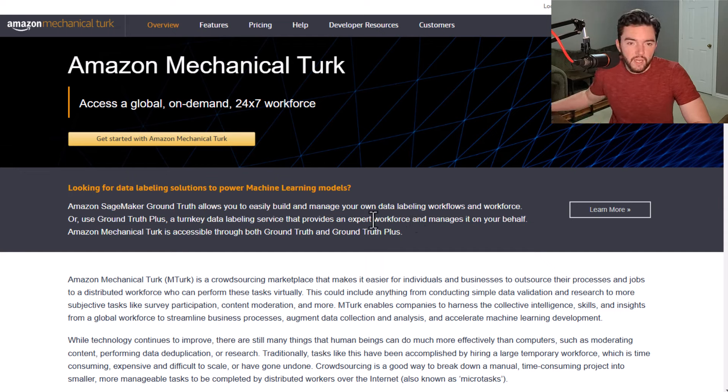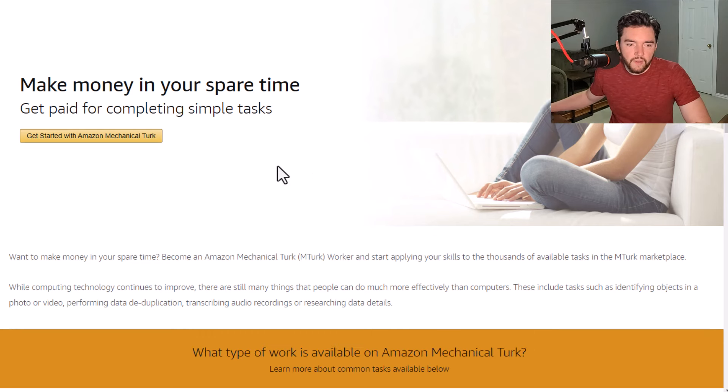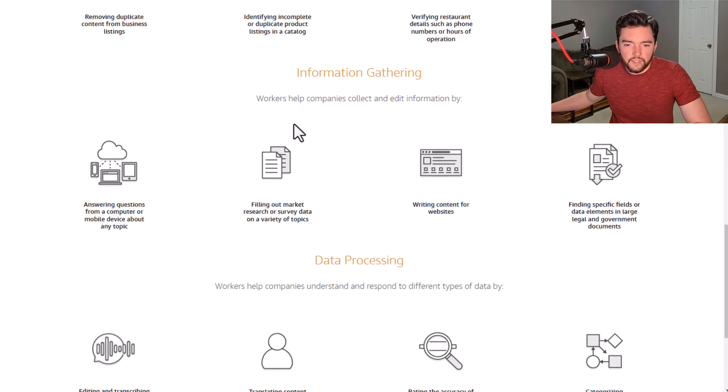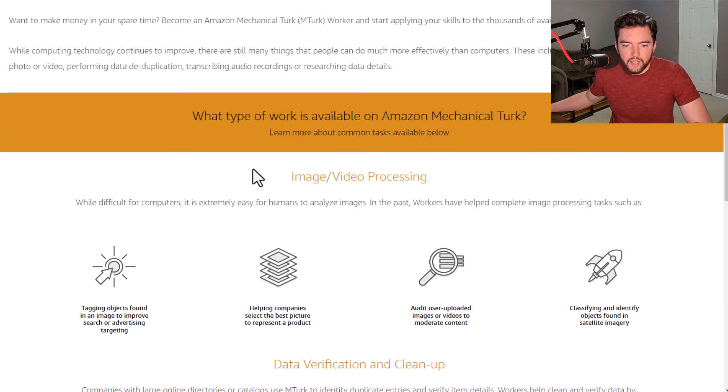A lot of times these jobs only take a few minutes or an hour or two at a time. You just sign up at the top where it says 'Learn More,' and you can actually use your existing Amazon account to sign up.